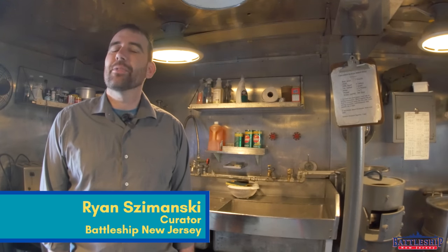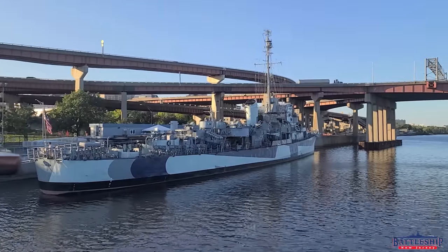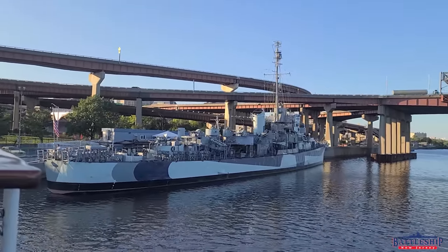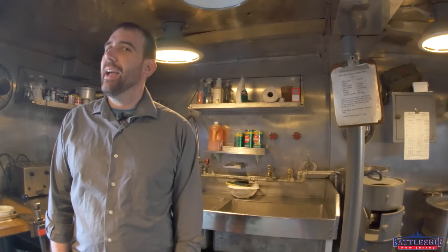Hi, I'm Ryan Szymanski, curator for Battleship New Jersey Museum and Memorial. Today we're on the destroyer escort Slater in Albany, New York, and we're going to talk about the time that some food for the galley saved an American warship.